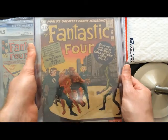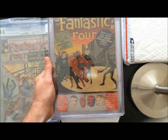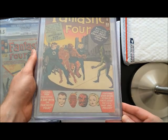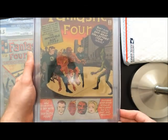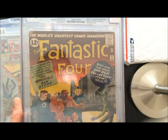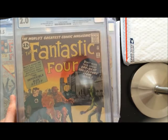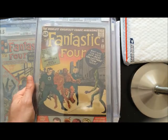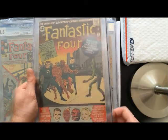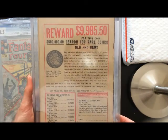These early FF books are so undervalued compared to the other major Marvel runs from the Silver Age. I mean, this is the one that got it all started — the FF, Fantastic Four, Kirby and Lee going off, taking a chance on a different kind of take on comic books. And I think, aside from the historical aspect, the actual quality of the books and the stories and the art is just so damn good.